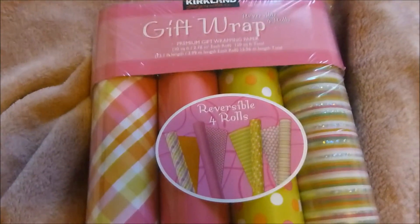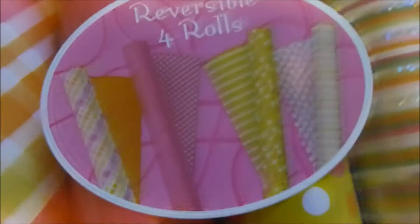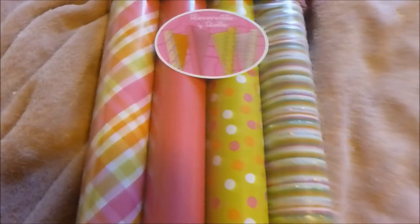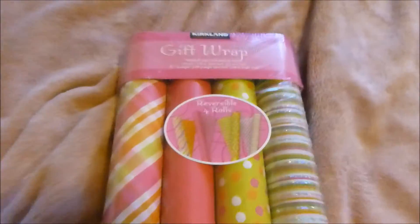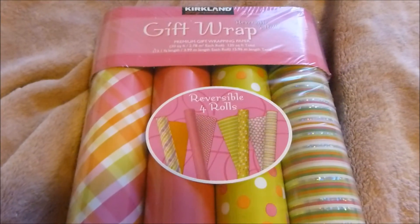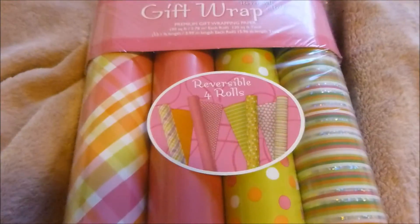One more thing from Costco — their gift wrap. This one has four reversible rolls; look at the glitter in there, how pretty. And this is the plaid one — I'm a sucker for a good plaid anything, so I was really drawn to this paper. I just needed some gift wrap to have on hand, and I've got a couple birthdays coming up so this will be useful.